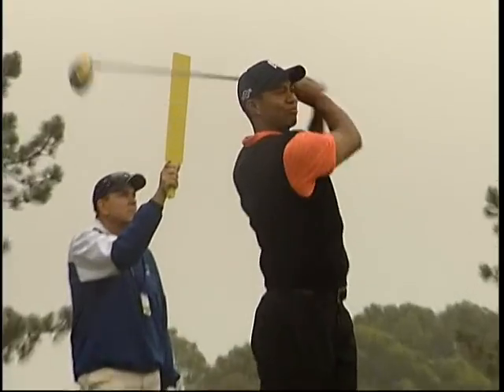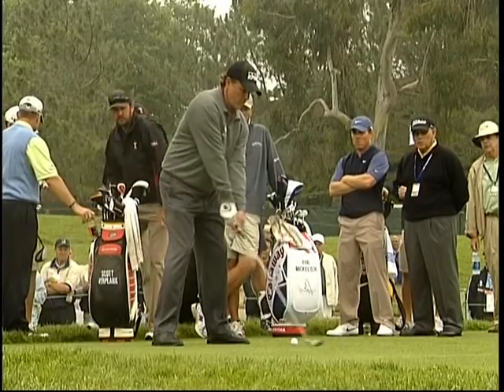Bottom line: Torrey Pines will still be a stern test of golf, but at least it will test golfers' skills and not their patience.